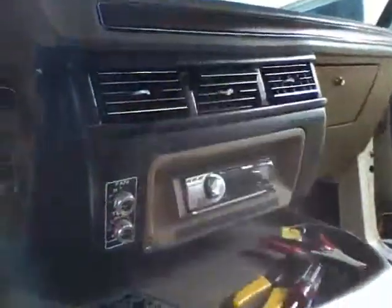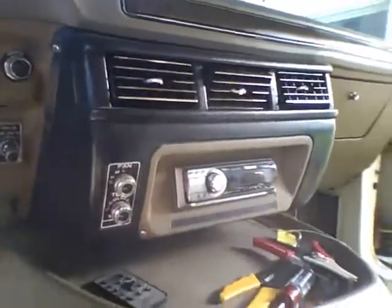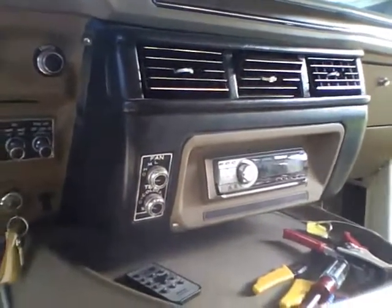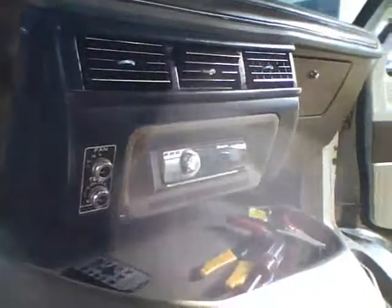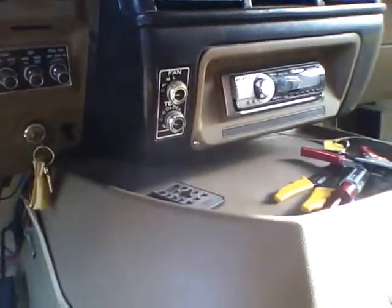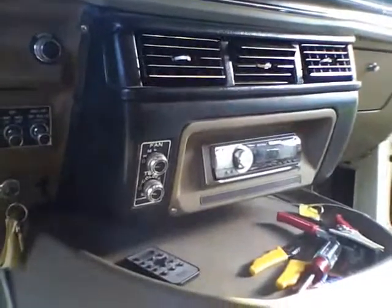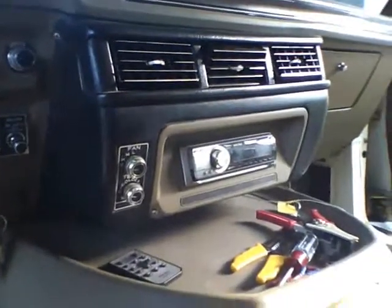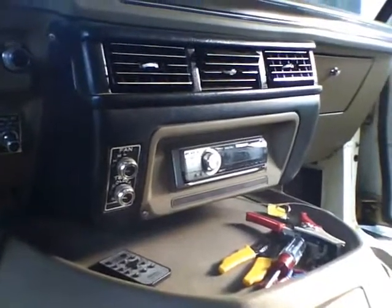The air conditioning works - and that kills me. It's a '76, 34-year-old air conditioning system running R12, and it works. There's no low-pressure cutout switch, so you've got to be careful - if it leaks and you run it and it starts to get warm and you keep trying to cool it down, you're just going to burn up the compressor. So a guy's got to be smart about it.